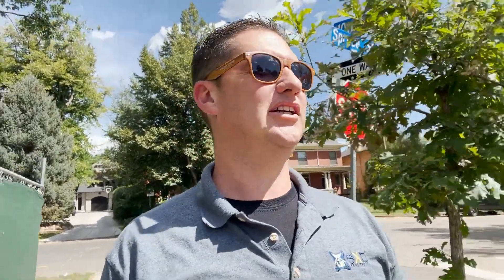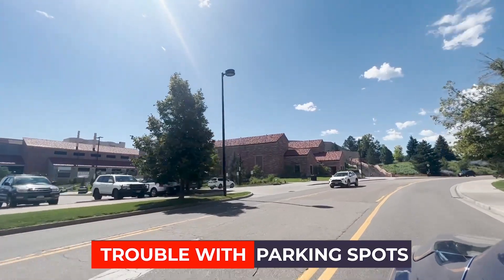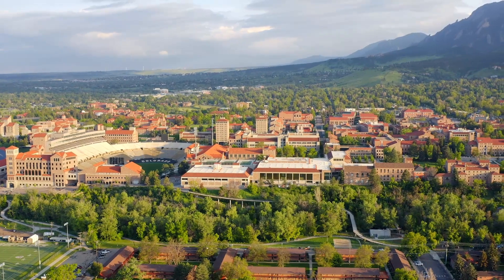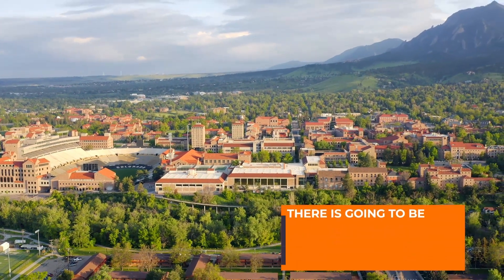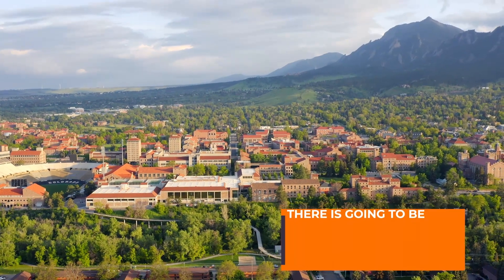One of the admitted downsides to downtown Boulder is the parking situation. Right now it's summer and a weekday so I didn't have any trouble finding parking, but most of the areas down near the campus and near the Pearl Street Mall are going to be paid parking. So just be prepared for that — a lot of paid parking down near the Pearl Street Mall and the university.